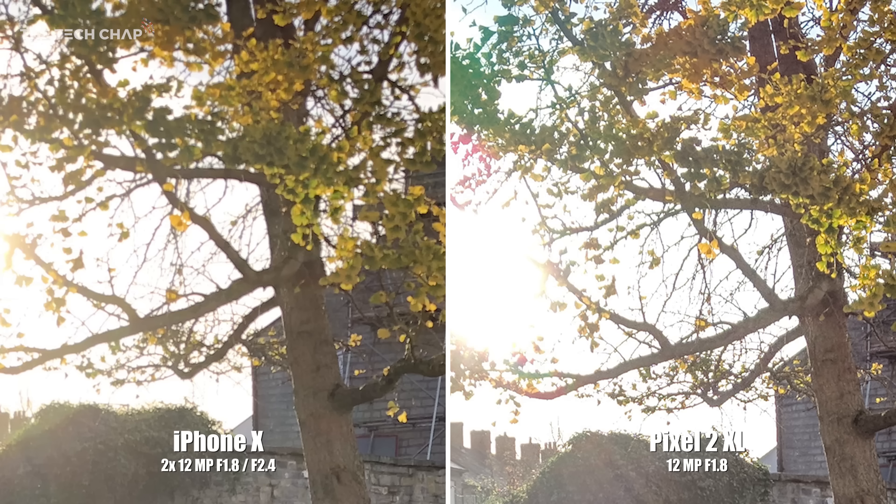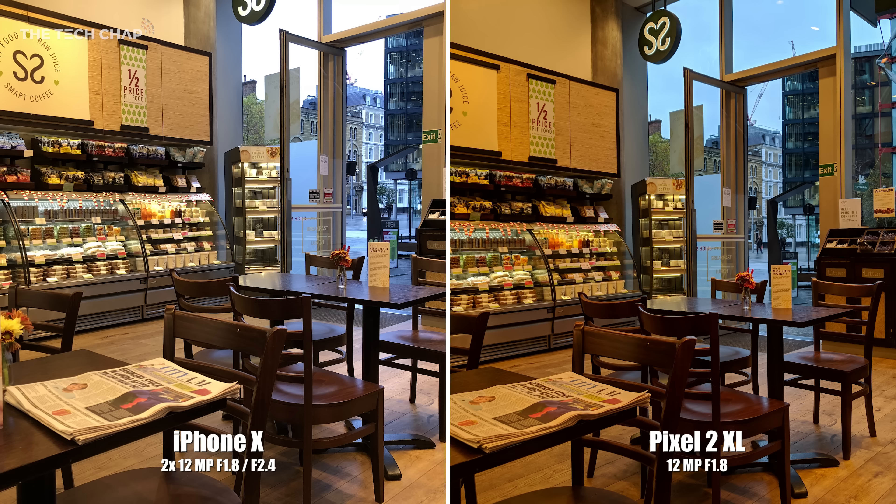If we zoom in on the tree, just look at the difference in the amount of detail between the shots — the iPhone looks really blurry in comparison. This next shot is really interesting because I actually prefer the colour tone of the iPhone's photo. The Pixel 2 looks just a bit too warm, especially if you look at the newspaper.